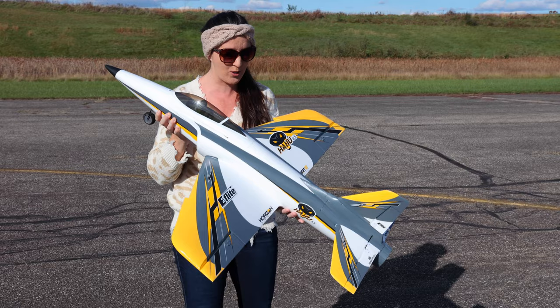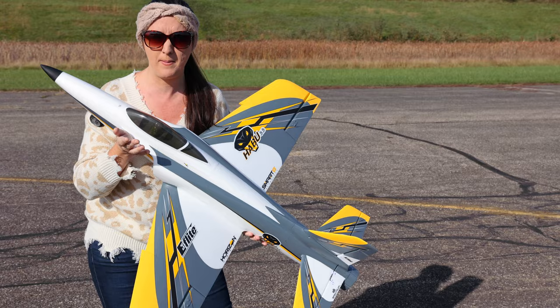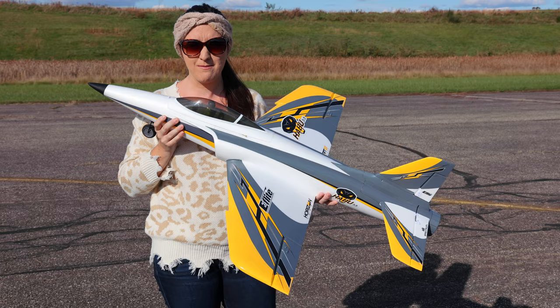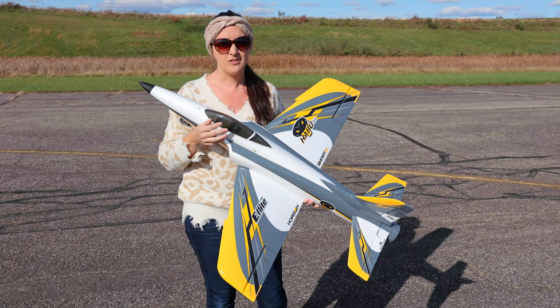This just hit the market today. This is the brand new Habu 6S RC Jet. This thing looks so good. It has Amelia's favorite color yellow on it. This is basically an amped-up, faster version of the beginner RC jet — the first Habu, the Habu 4S/3S. This is going to be faster, more powerful, and more agile. The best thing about it is it's going to fly a lot more stable than the last 6S jet, my only other 6S jet flight of the Viper. This one's going to fly really smooth and stable with safe technology, and it also has telemetry on board.